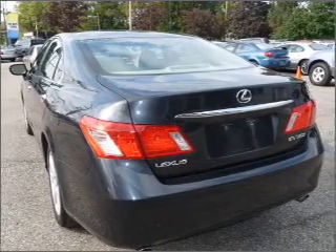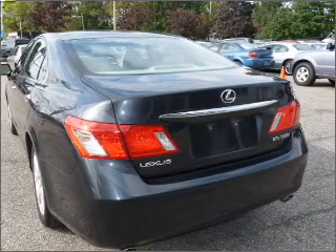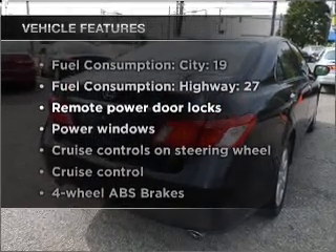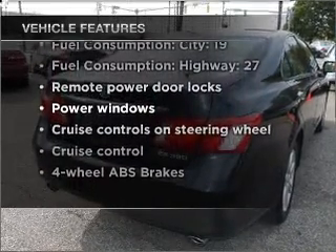Anti-lock brakes help you bring your vehicle to a safe stop. Heated seats are there for you on cold winter days. Let the sun shine in with a sunroof. With these notable features, you won't want to miss out on the opportunity to own this amazing ride.